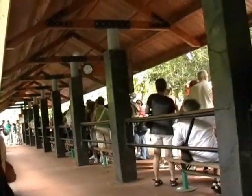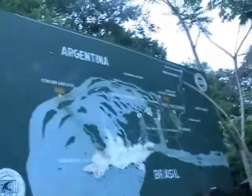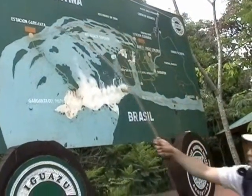This is the Garten de Diaz! Lucas Group, this way! We took the train and got off here, then took the train again, and now we are here.